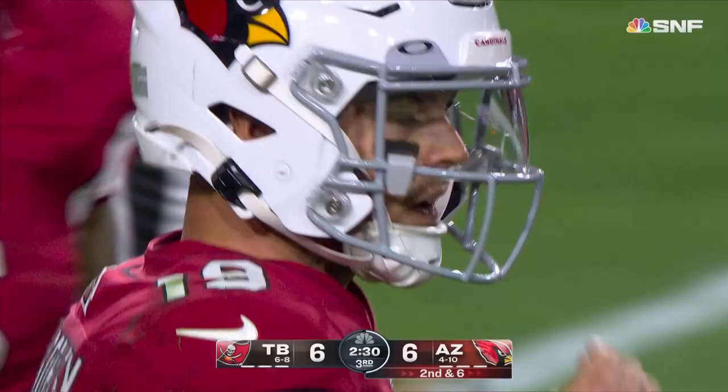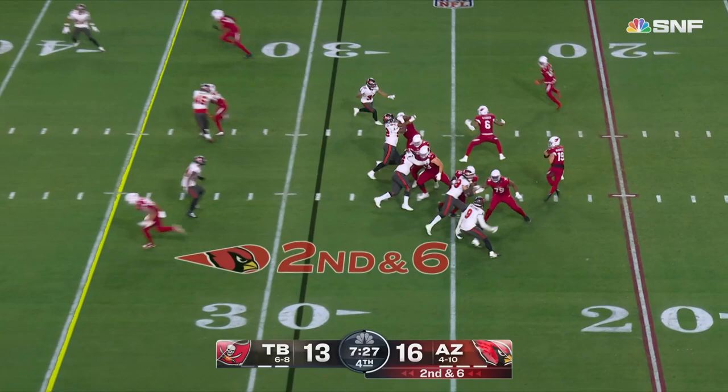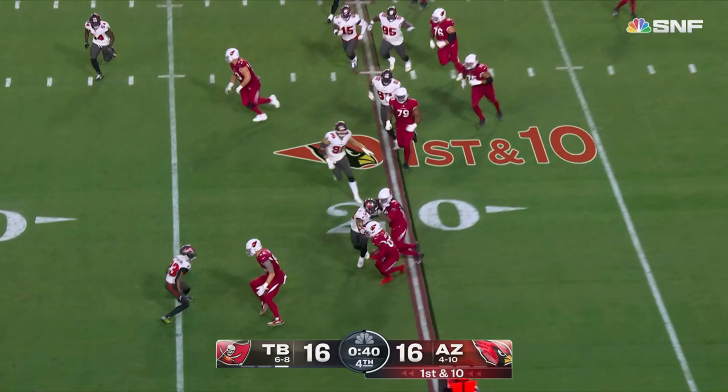Halfway through the quarter, up three. So early to throw again — pressured, got rid of it. It is complete, and Dortch is having some kind of night. McSorley spins it out quickly to Dortch, who picks up blocks on the edge. Can't get out of bounds at the 27-yard line. Clock spins 35 seconds.